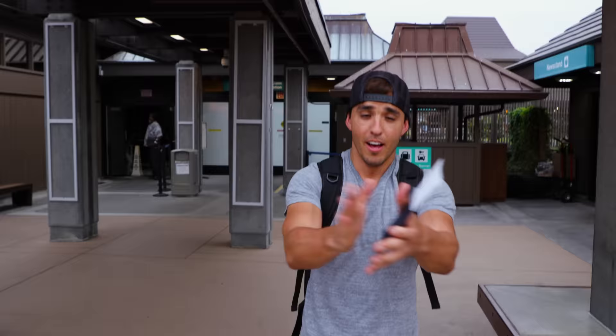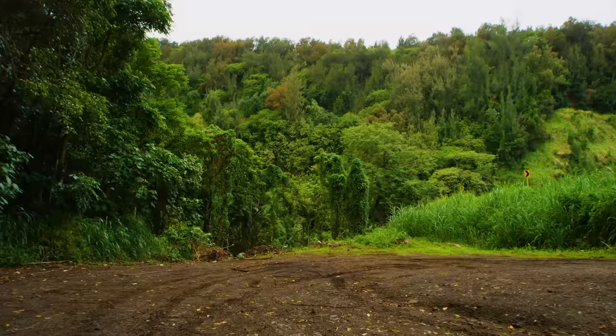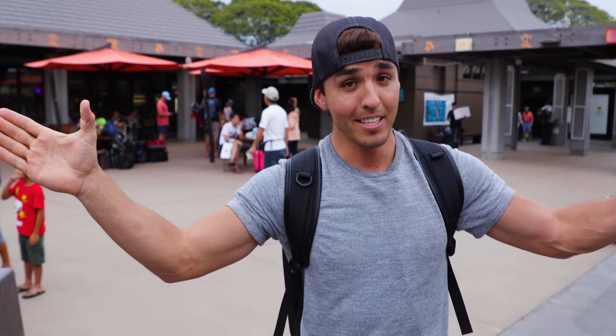Hope you enjoyed our fun little adventure on the Big Island. Big thanks to Hyundai for sending us out and letting us try their new Kona. If you want to check it out, go to HyundaiUSA.com. And if you want to learn more about how to make films like I'm doing right now, make sure to visit FullTimeFilmMaker.com. If you have any further questions, please let me know.